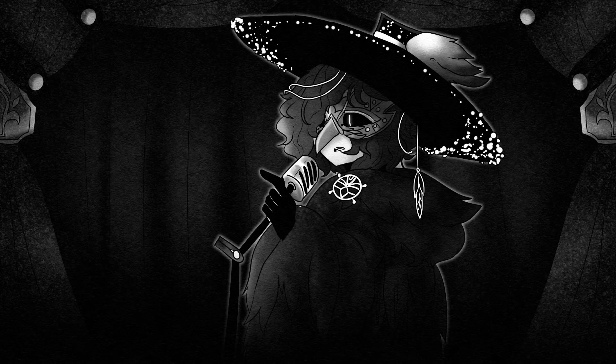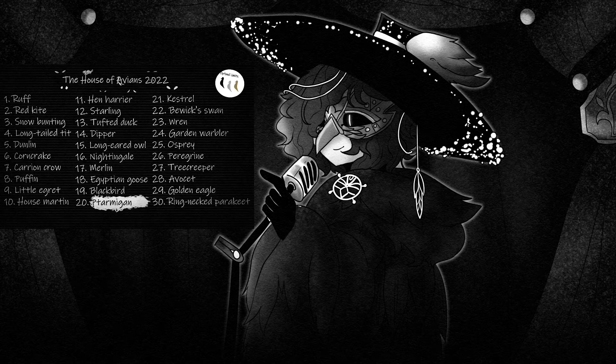Greetings everyone. I wanted to keep myself busy in the month of October, so I decided to make a drawing challenge for myself. Since this era is aesthetically focused on birds, I chose them as the main subject. So I googled a random bird generator — I would link it down below — and afterwards I listed at least 30 birds ranged in variety.